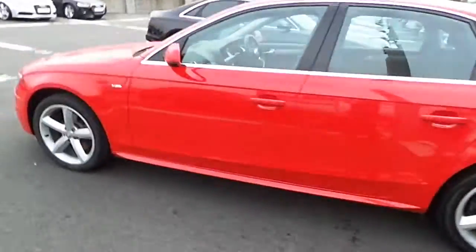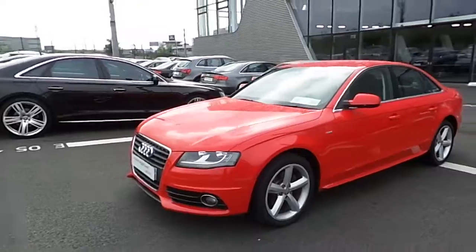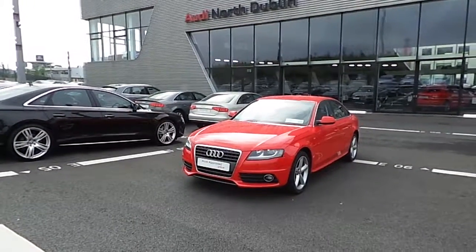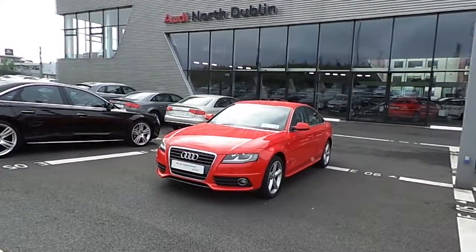That concludes the video of this stunning example of an A4. If you have any inquiries about this vehicle or any of the other vehicles we have in stock please don't hesitate to contact our sales team. Thank you for watching.